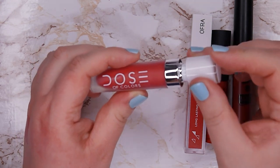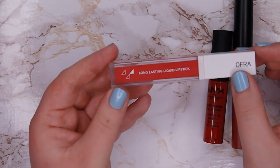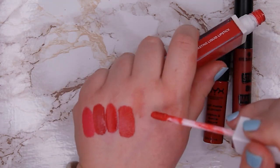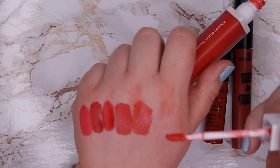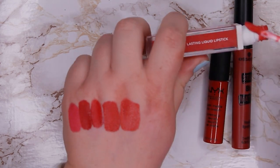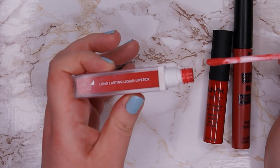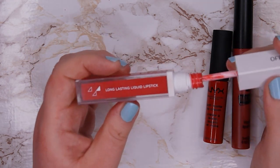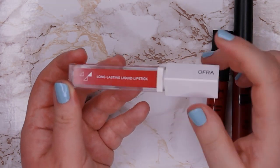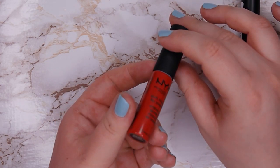This one from Ofra is in shade Rendezvous — the most beautiful light and bright pinky red color. It's so light that it's light enough for me, and it looks so fresh. It makes me look so awake and bright — it's just this beautiful magical tone. If you like pink toned reds and lighter reds, this one is so so beautiful. It's my favorite one and I love it so much — definitely a keeper. This one is pretty new to me — from NYX in shade Amsterdam.